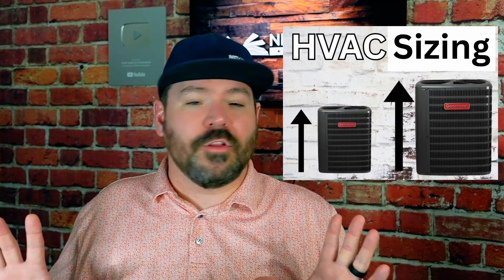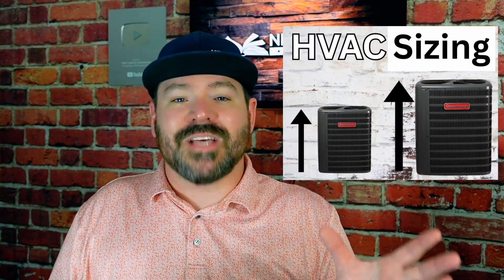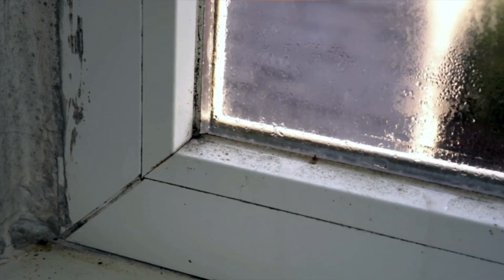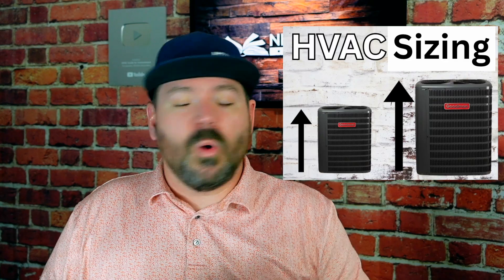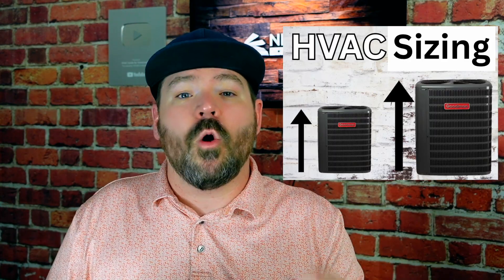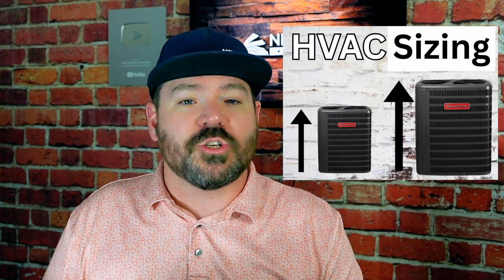And that's not even pointing out all the dangers of oversized systems — short cycling, humidity issues, mold, and all the other dangers that come with high humidity situations. But whether you're a homeowner looking for a contractor to do things right, or you happen to be a pro in our industry, I want to tell you that all of that is now made easier.